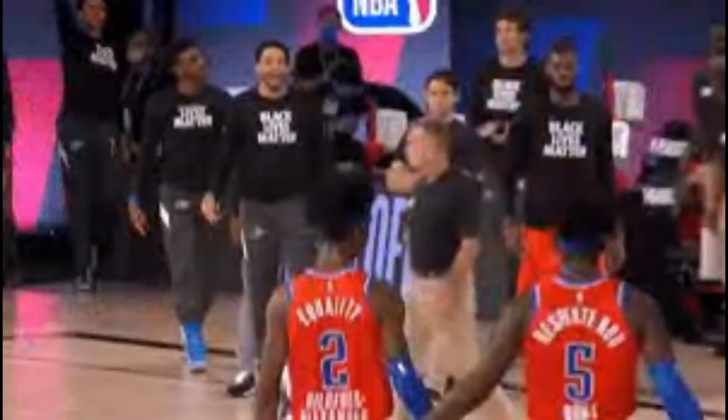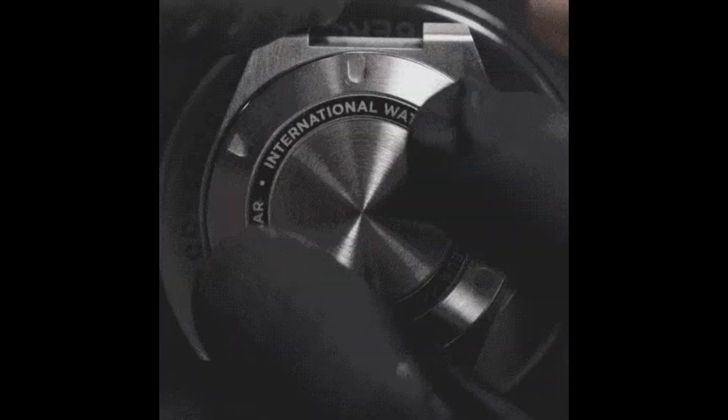With this, we round up our carefully curated selection of affordable automatic watches from around the world. Our journey today demonstrates that one can enjoy quality, style, and mechanical sophistication without breaking the bank. Do any of these watches pique your interest? Let's keep the conversation going. Until our next foray into the world of horology, remember to keep time in style.